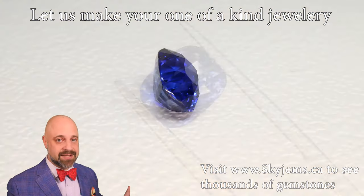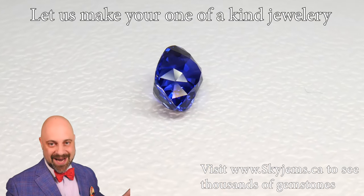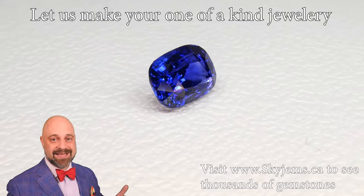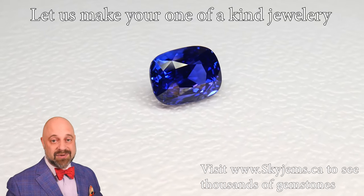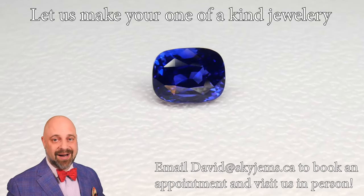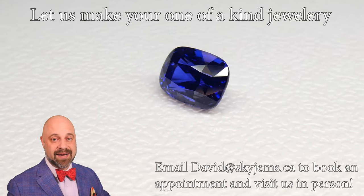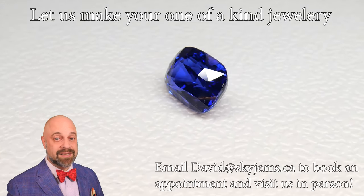This is a stone that knocks every other gem out of the park when you put it beside just about anything. This is the kind of gem where this is why I do what I do. And this is going to make an absolutely out of this world beautiful piece of finished jewelry.